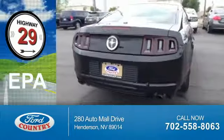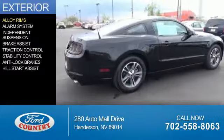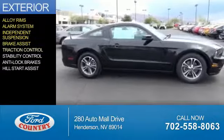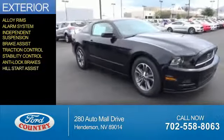Great fuel efficiency saves you money by requiring fewer trips to the gas station. The features include alloy rims, an alarm system, independent suspension, brake assist, traction control, stability control, anti-lock brakes, and hill start assist.